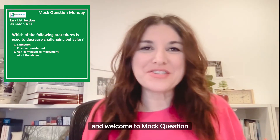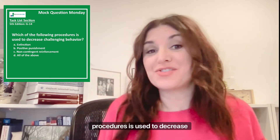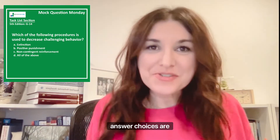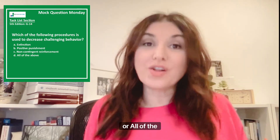Hi there and welcome to Mock Question Monday. Today's question covers fifth edition task list item G14, and today's question is: which of the following procedures is used to decrease challenging behaviors? Your answer choices are extinction, positive punishment, non-contingent reinforcement, or all of the above?